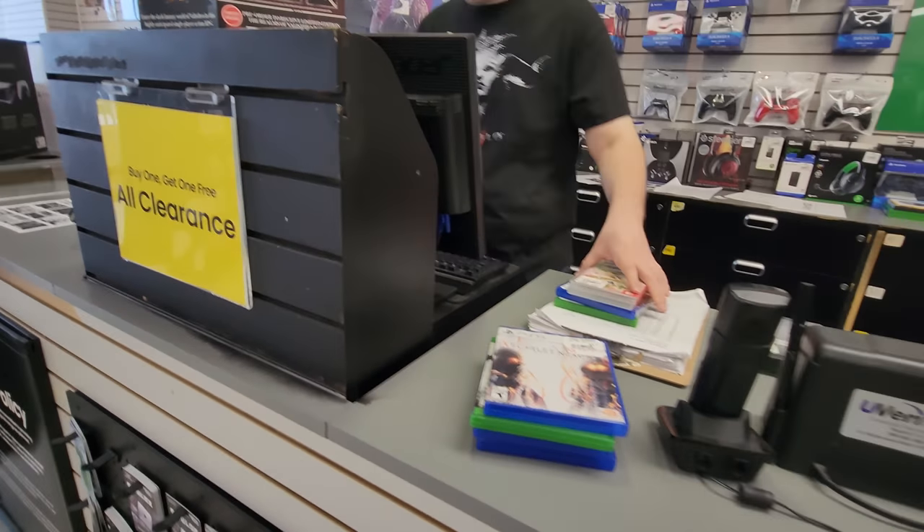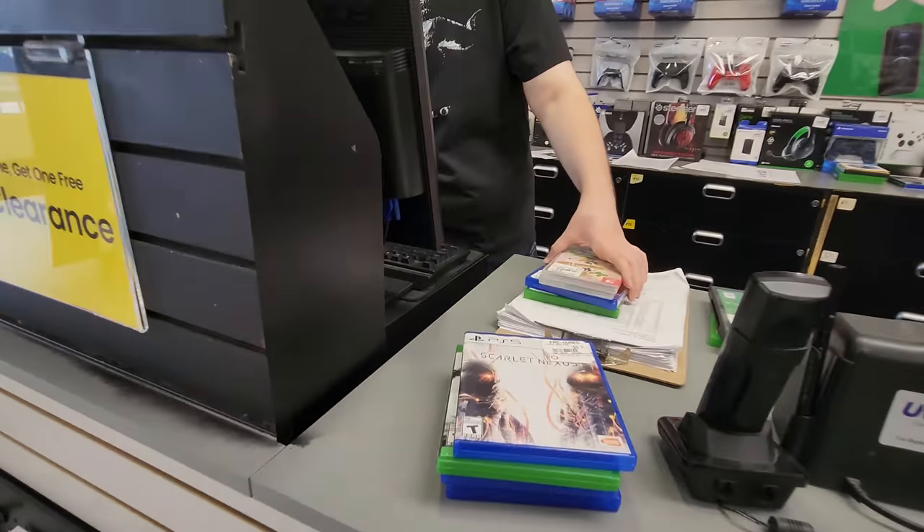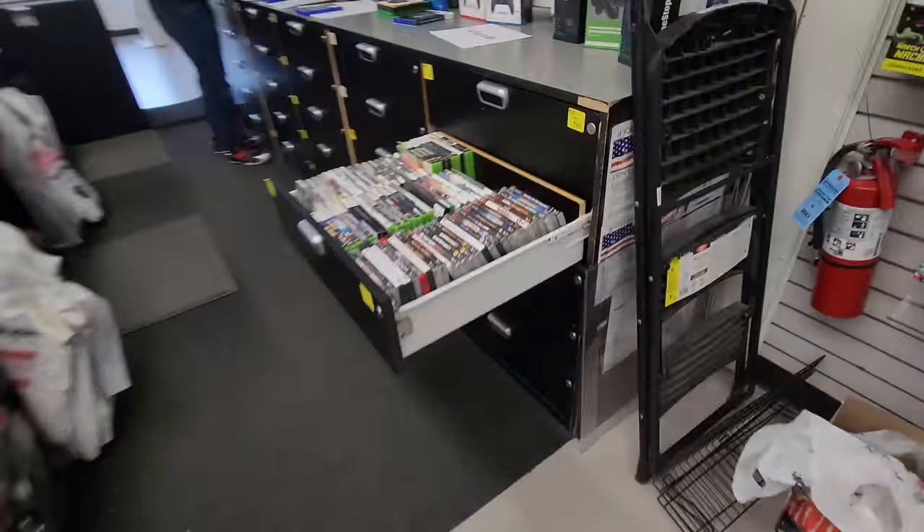I asked the employee to see if they had any last gen games and he just told me to go to the drawer and pick out whatever I wanted — and you guys won't believe what I found next.